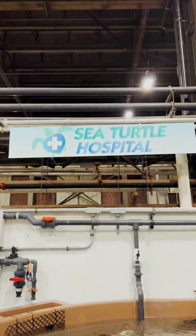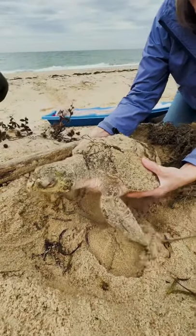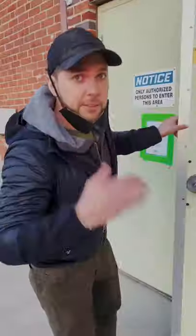Here we are at the Quincy Sea Turtle Hospital. Let's check in on our Kemp's Ridley turtle that we found this morning on the beach out in Cape Cod. Follow me.